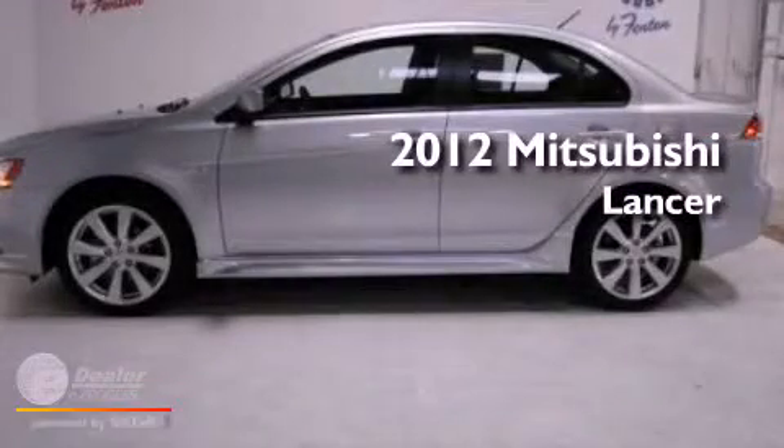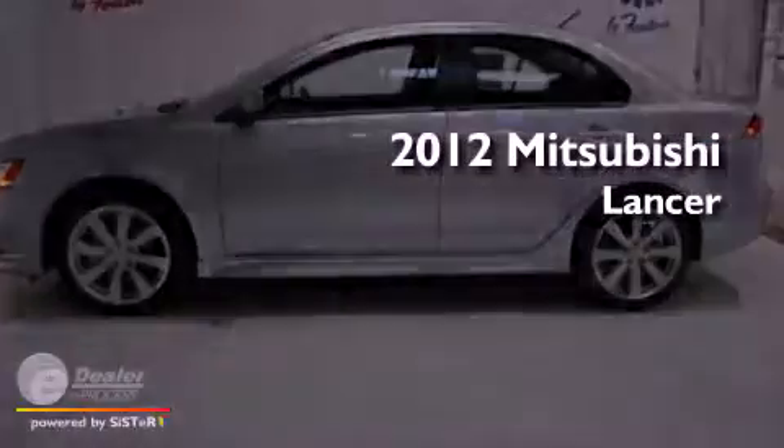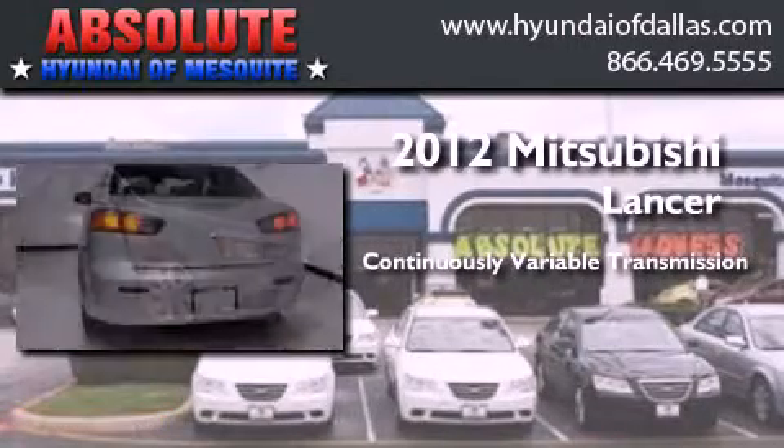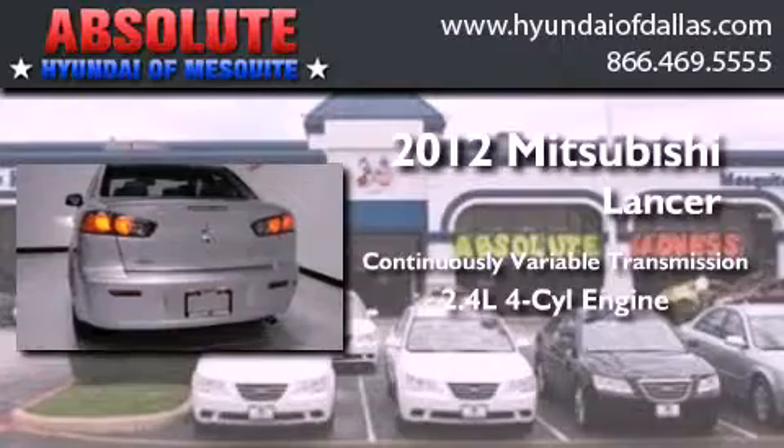This is a 2012 Mitsubishi Lancer. This four-door sedan has a continuously variable transmission and an inline four-cylinder engine.